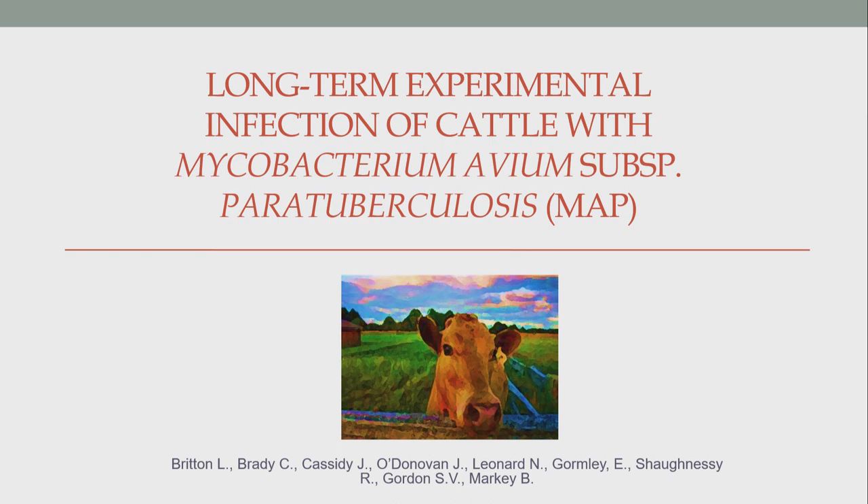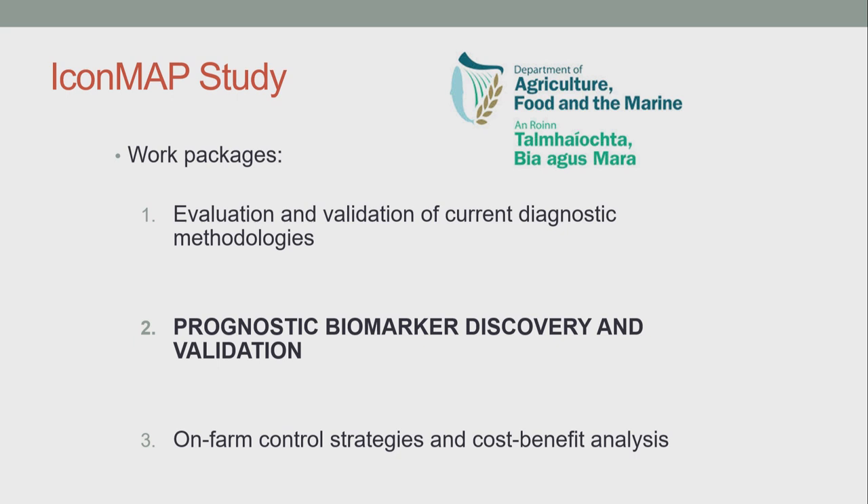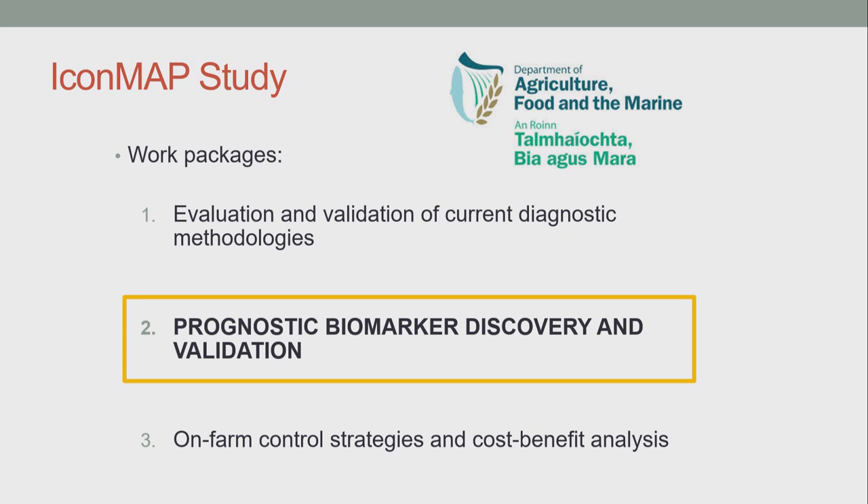For the next 10 minutes or so, I'm going to discuss our work on the long-term experimental infection of cattle with paratuberculosis. I'm part of the ICONMAP study, which stands for Improved Control of MAP. It's a large multi-institutional, multi-disciplinary study funded by the Irish Department of Agriculture, Food and the Marine. It consists of three main work packages: evaluating and validating current diagnostic methodologies; on-farm control strategies and cost-benefit analyses; and the second, of which I'm a part, researching prognostic biomarker discovery and validation. Central to that is the creation of an experimentally infected herd of cattle and the collection of samples of known MAP status.